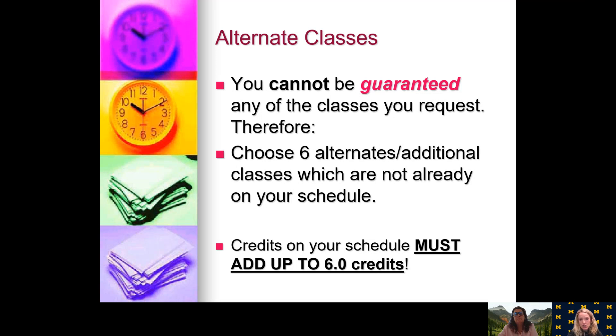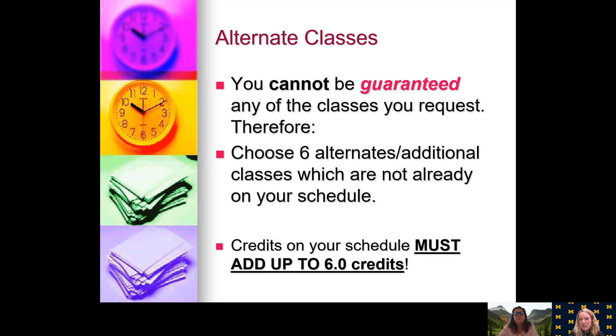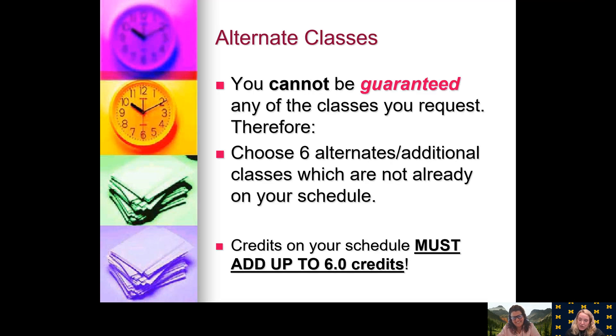When you're making your schedule, remember you cannot be guaranteed any of the classes you request. So you need to make sure that you choose six additional alternative classes to complete your schedule. The credits on your schedule have to add up to six credits. It's important that when you're listing alternates, you don't put down classes already in your original schedule. If those classes you really wanted are not available, we will go down to your alternates and put them in your schedule, so you need to make sure you have enough there so we don't just have to choose classes for you.